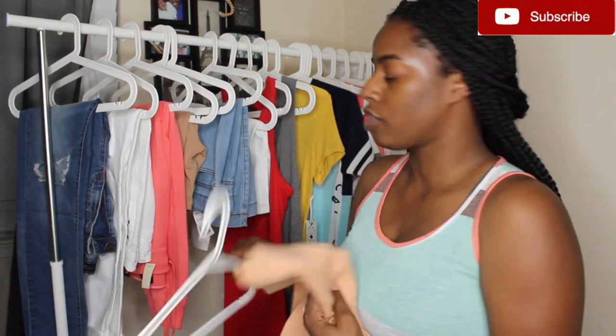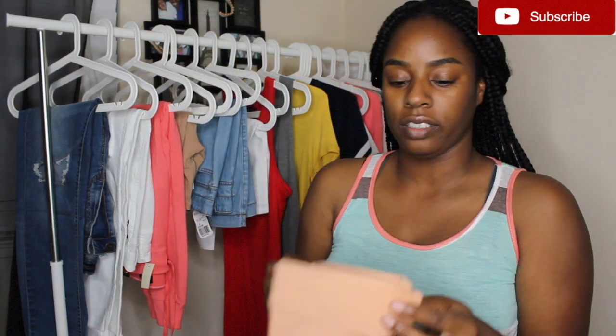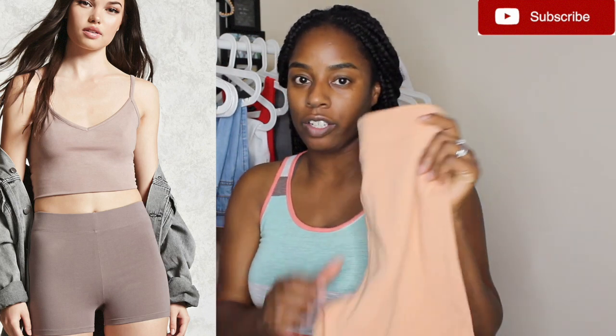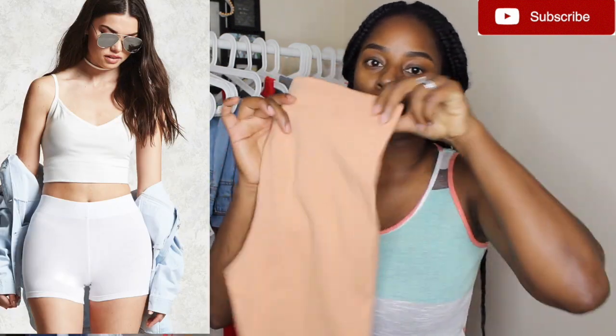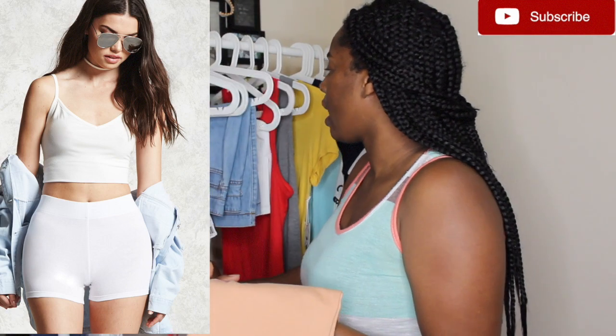I also got these shorts from Forever 21 — a peachy nude color, and these are 95% cotton and 5% spandex. I tend to wear these type of shorts underneath those TJ Maxx dresses because it's better than wearing regular underwear and having your panty line show. They're breathable, comfortable, cotton, they hide the panty line, and they smooth you out as well.